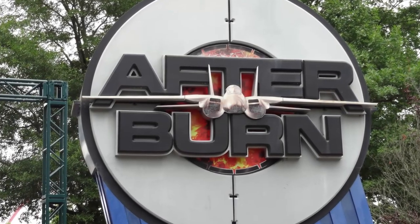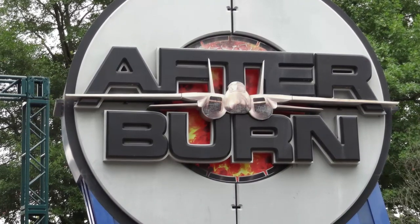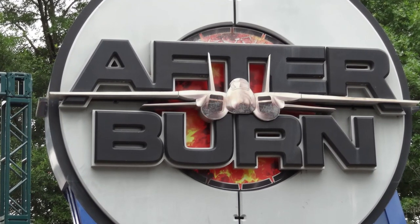Hello everyone, this is Coaster Daddy back again with another review from Carowinds in Charlotte, North Carolina. In this review I'm going to be talking about Afterburn, the B&M inverted coaster that opened at Carowinds in the year 1999, so stay tuned.